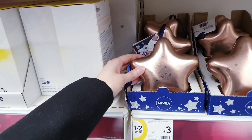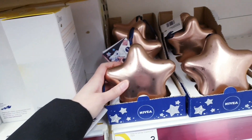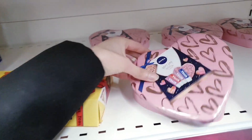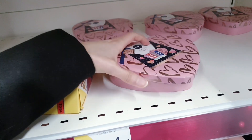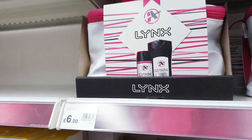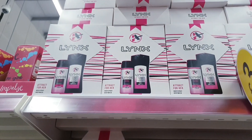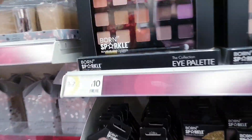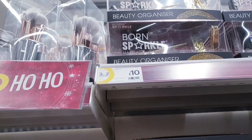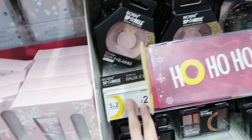Moving on to gift options — there's a really nice Nivea set in a star shape for £3 and a Soft Lips set for £4.50. There's a Lynx gift set for £6 and boxed ones up there for £3. A really sparkly beauty organiser up here for £10. Some fake eyelashes for £2.